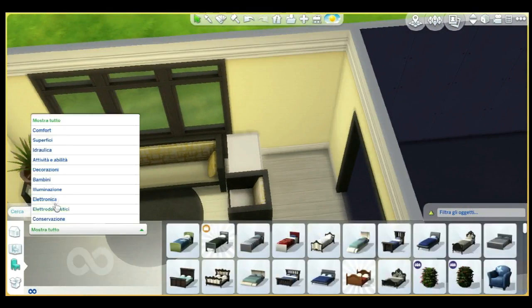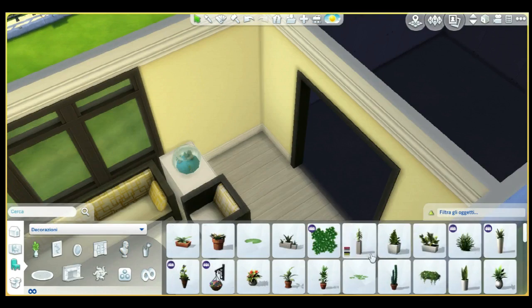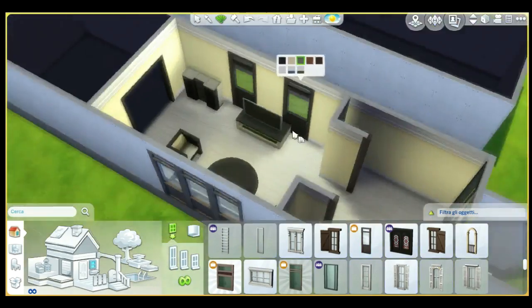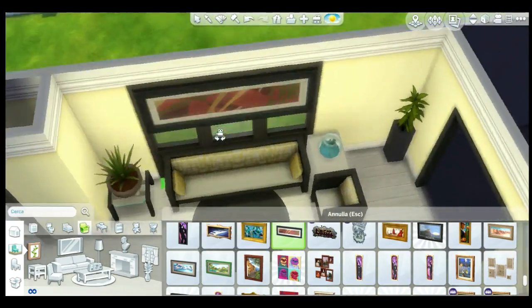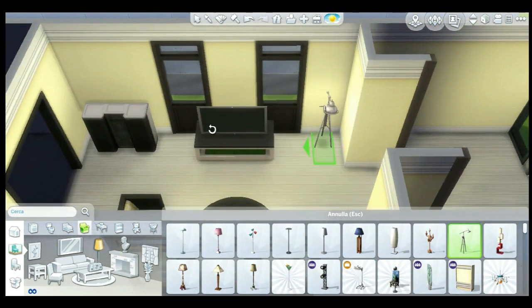The furniture and everything has an IKEA-style look. Since we don't have the IKEA stuff pack like in The Sims 3 — I think it was The Sims 3 — I had to go with this, but I think it turned out really cute in the end.